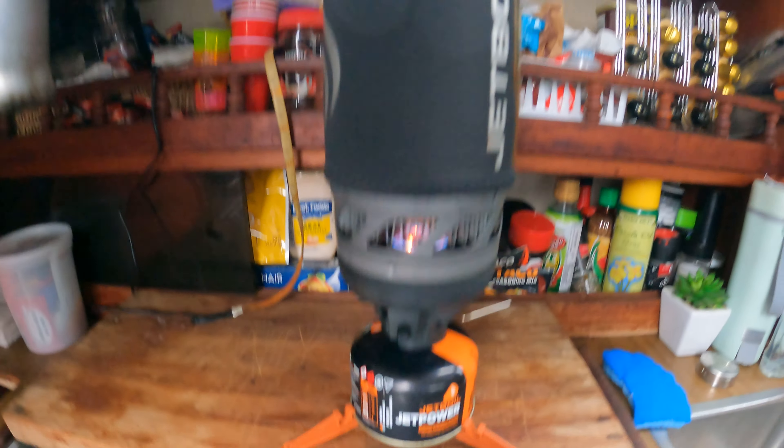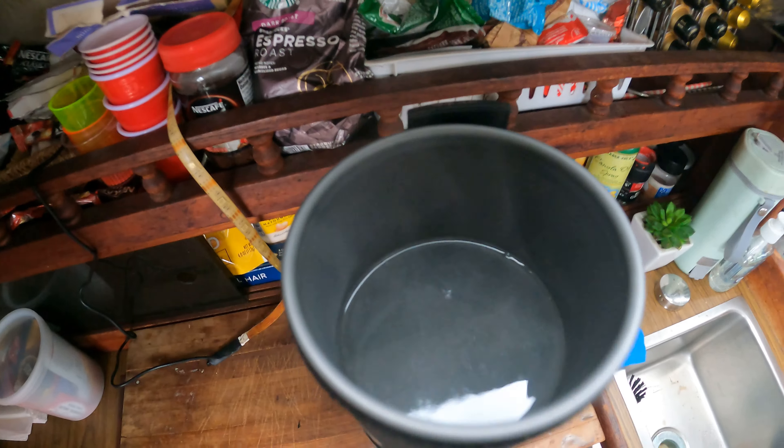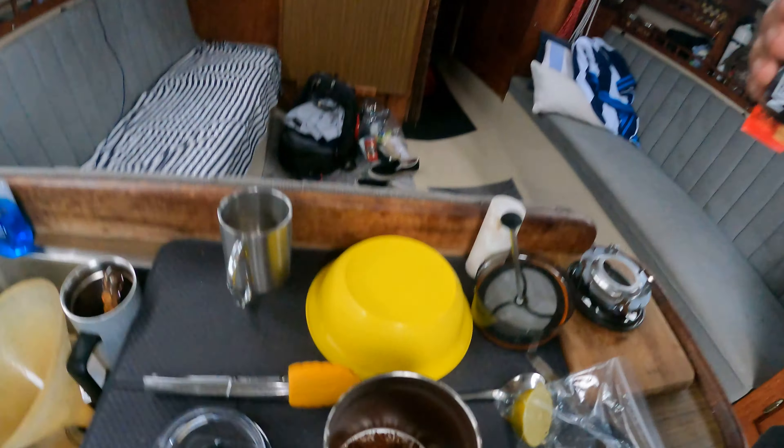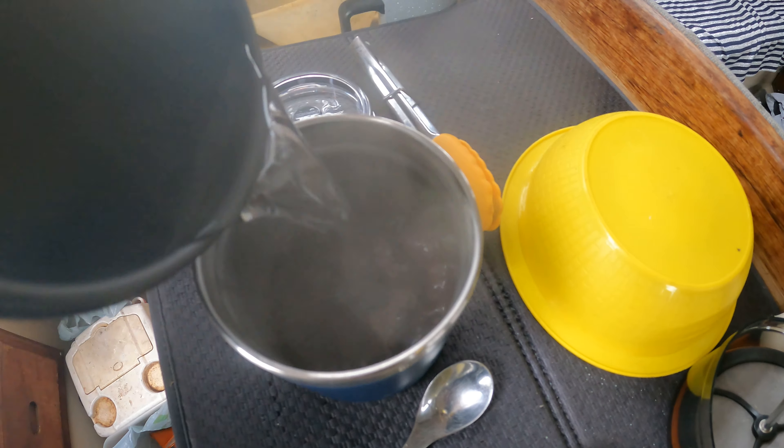But anyways, this morning, just using a jet boil, boiling up some water, going to have some instant coffee. I'm just heading to shore, walk around a little bit, stretch my legs.